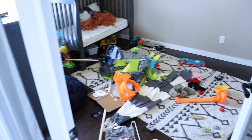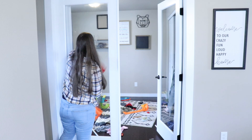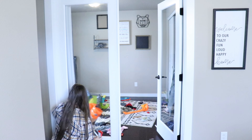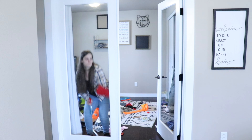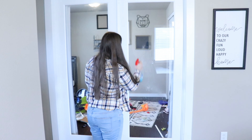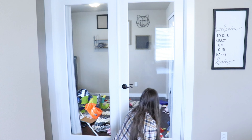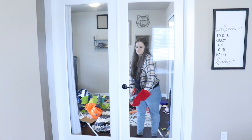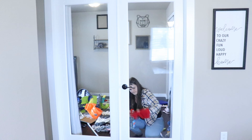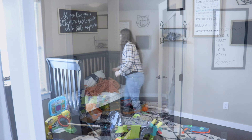Hey guys, welcome or welcome back to my channel. Today's video is a super motivating all-day clean with me. I am starting off in my son's room today, just going to be wiping the glass on his doors — these get really bad really fast, there's always little fingerprints all over. Then we are just going to start with making his bed, and I'm so excited about this because we finally turned his bed into a big boy bed and he's doing amazing.